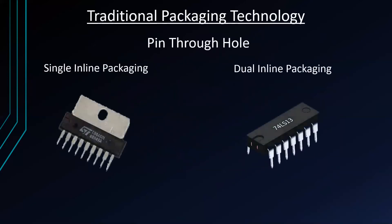Next is the traditional packaging technology, which is divided into two: pin through hole, subdivided into single inline packaging and dual inline packaging; and surface mount technology, subdivided into quad flat package, pin grid array, and ball grid array. Single inline packaging has one line of leads with a common pin, is usually used for memory modules, and has a pin count of up to 24 pins. Dual inline packaging has a pin count of 4 to 64 pins, and its package is much larger than its die, but its chip structure limits the maximum number of pins.